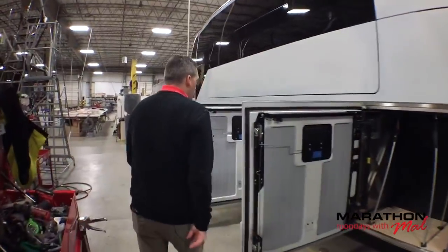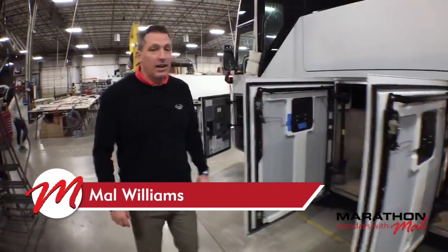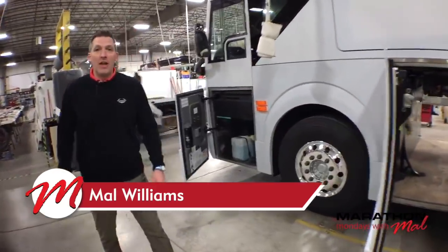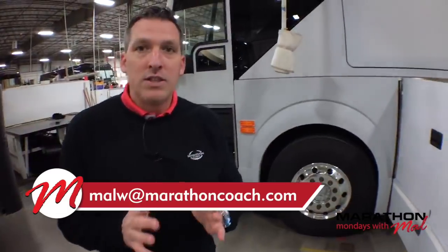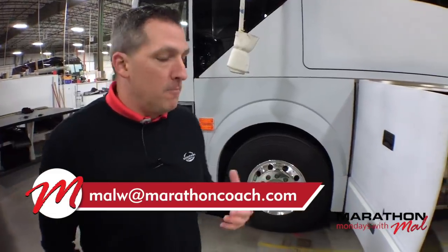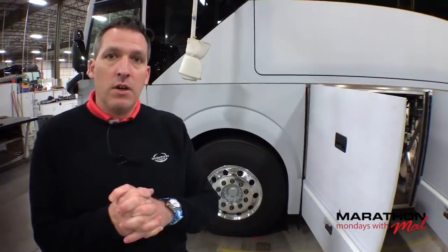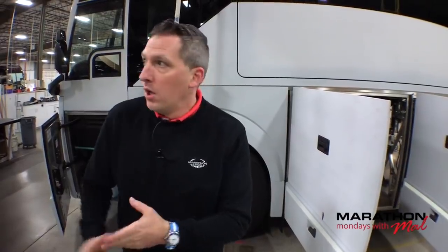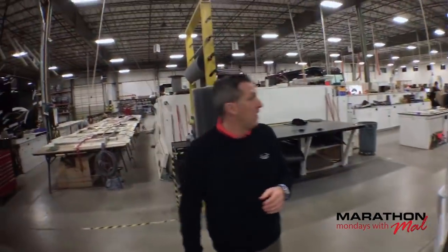I think that's about it for today's show. Big thanks to everybody for watching and commenting. If you want to add more comments, my email is malw@marathoncoach.com. I'm really excited about this three-part series happening over the next month, maybe month and a half. It all depends on how long it takes to get these three parts done, because we don't want to neglect what else is happening at Marathon. We're building a lot of coaches right now and a lot of coaches are being sold.